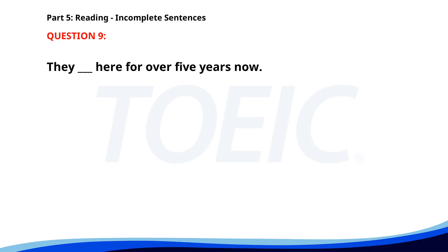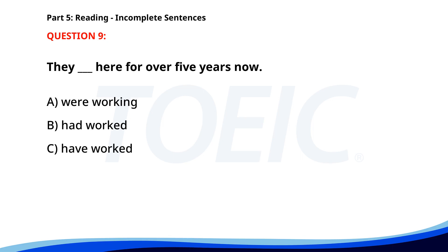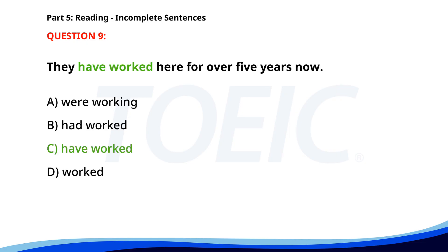Number nine. They ___ here for over 5 years now. A. Were working. B. Had worked. C. Have worked. D. Worked. The correct answer is C. Have worked.